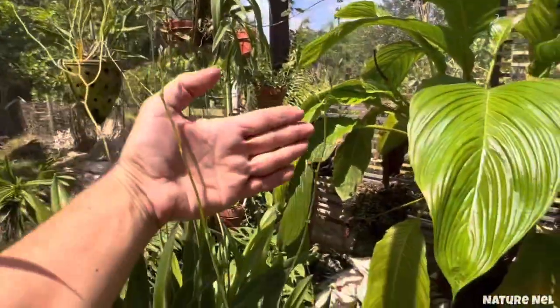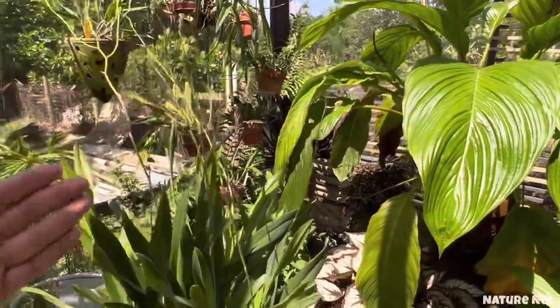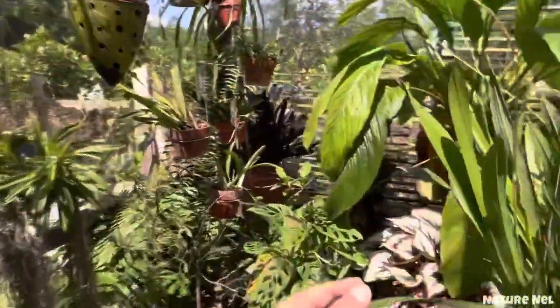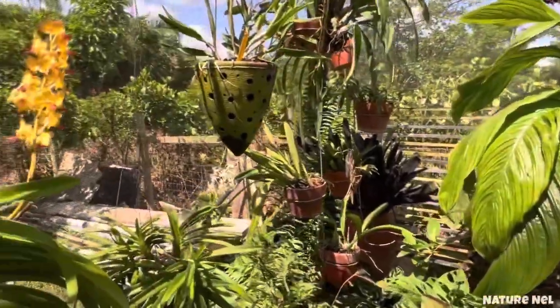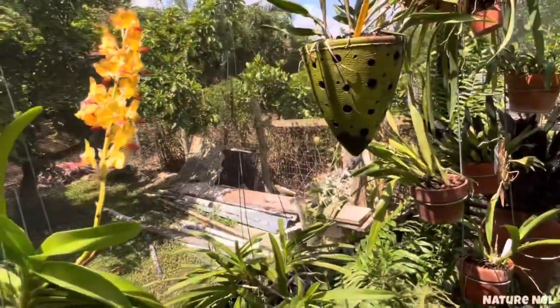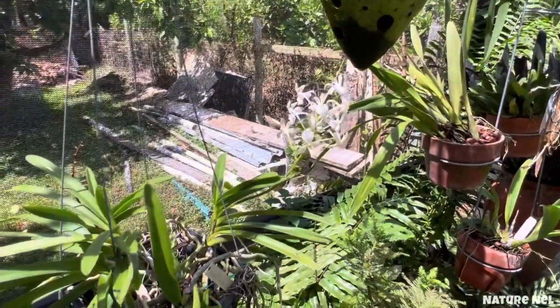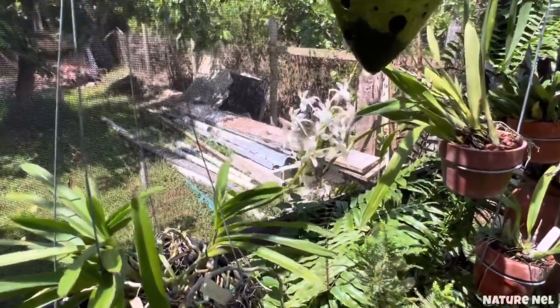This one is giving me spikes too — the one that I say looks like popcorn, the Oncidium. It has a very long name and she's not blooming yet. And this one over here is still blooming for me.